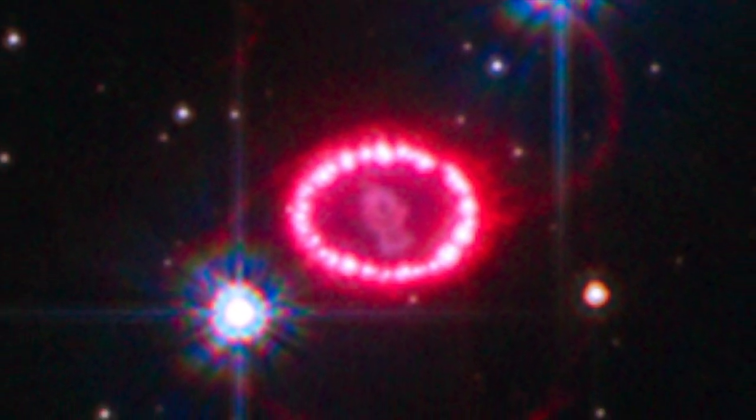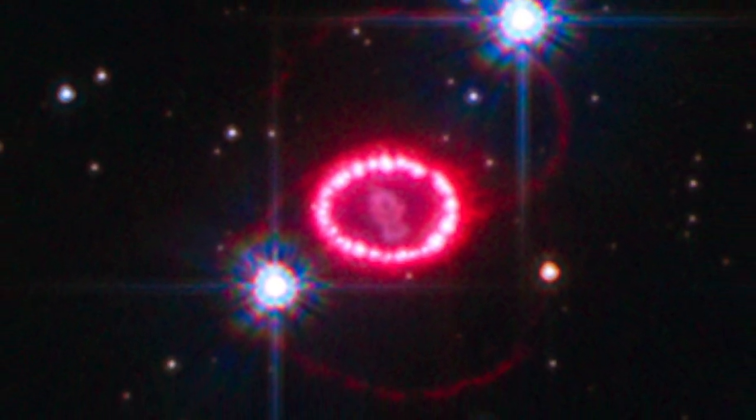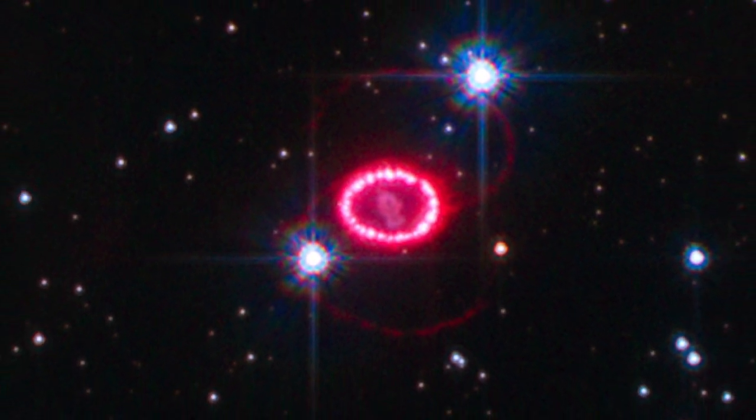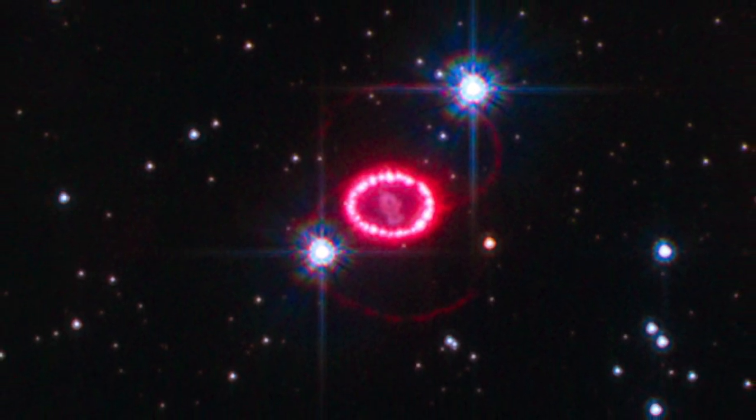This image shows the region around Supernova 1987A. The ring of bright spots is the result of material crashing into matter that was shed about 20,000 years before it exploded.